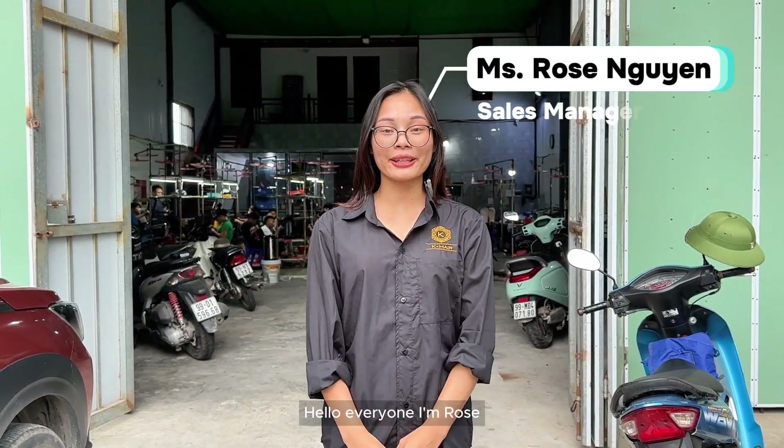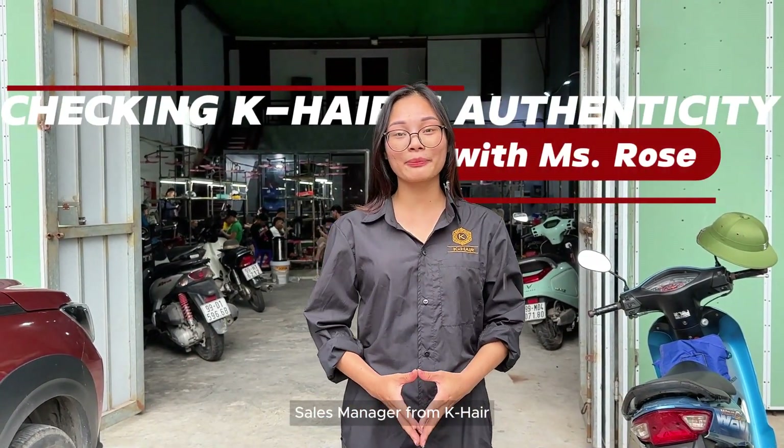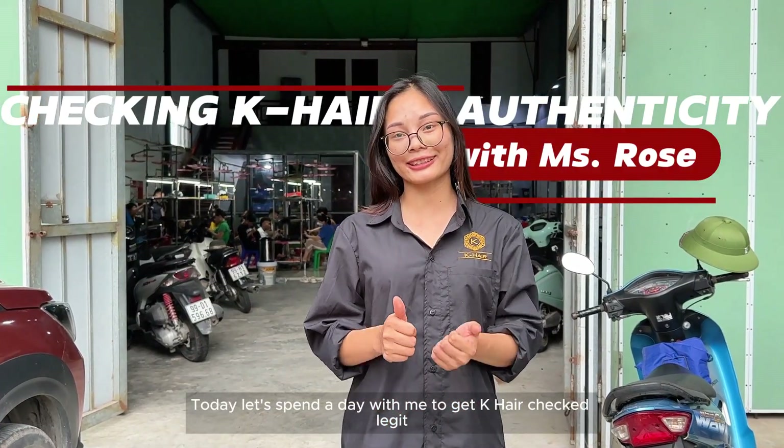Hello everyone, I'm Rose, sales manager from K-Hair. Today, let's spend a day with me to get K-Hair checked legit.